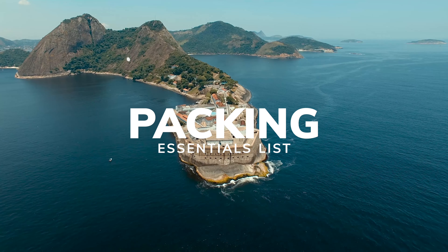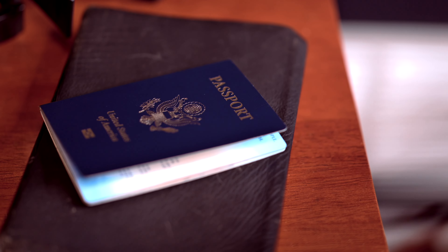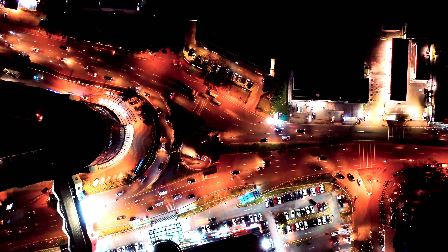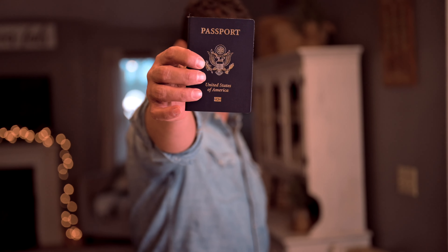Here's my packing essentials list. The first thing you're going to need, obviously, is a passport. Your passport is your key to exploring the world. It is an essential document that you must have in order to get access and entry into foreign countries. Find a secure place to keep your passport and keep it there the entire time.